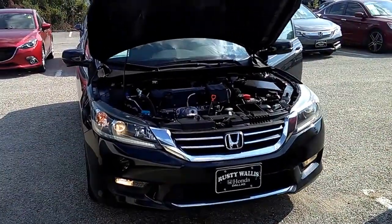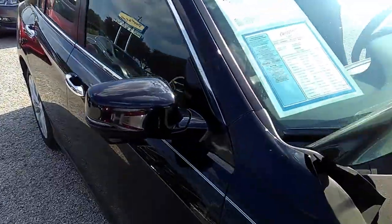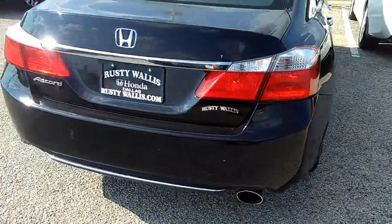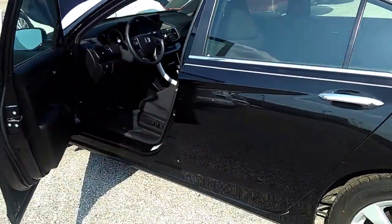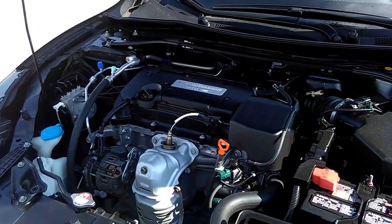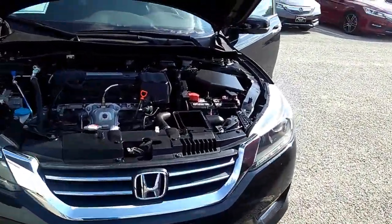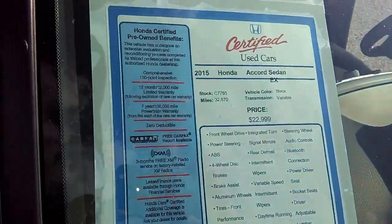It's a great day at Rusty Wallace Honda Pre-owned Vehicles, 12277 Shiloh Road, Dallas, Texas 75228. Today we're featuring a black 2015 Accord EX with black interior. Call 214-723-4366, ask for John Hernandez. It's a four-cylinder, 2.4 liters, front-wheel drive, automatic. It's got daytime running lights, fog lamps — a really nice vehicle. These are the options that it comes with.